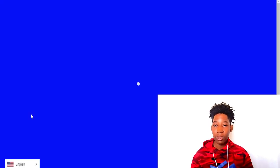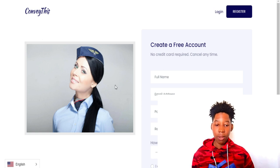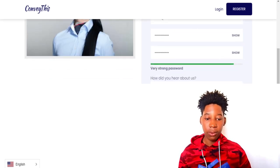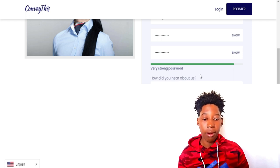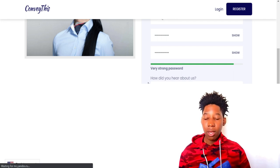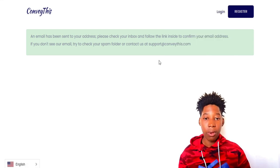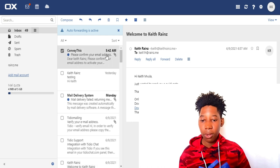Click 'Try Now' and it will open in a new tab where you can create your account. You need to enter your full name, email address, and a password. You can also fill in how you heard about Conveythis — I'll choose 'Other referral.' Then agree to the terms and click 'Register.' After registering, you'll receive a confirmation email.